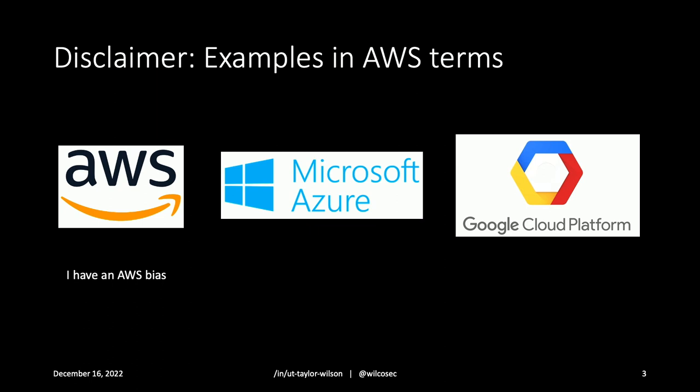Disclaimer: I'm definitely AWS-biased just because that's what I use the most and it's what lives in my brain. All of the terms I'll use as specific examples and specific applications are AWS-focused, but the principles work the same everywhere, including any other cloud that you use.